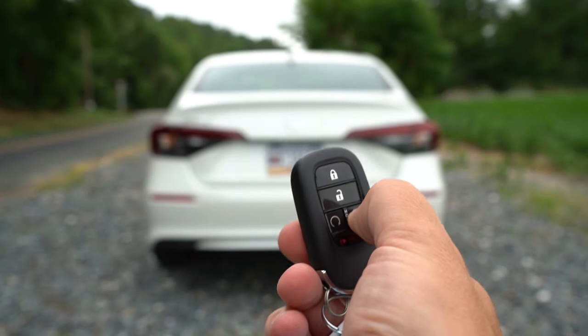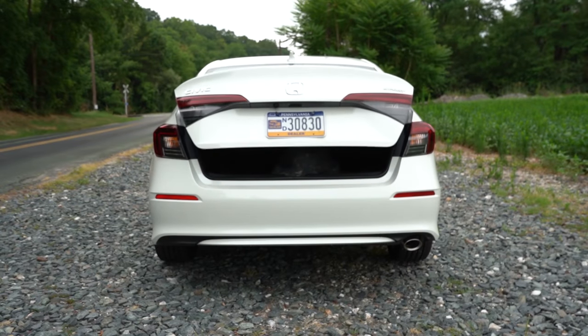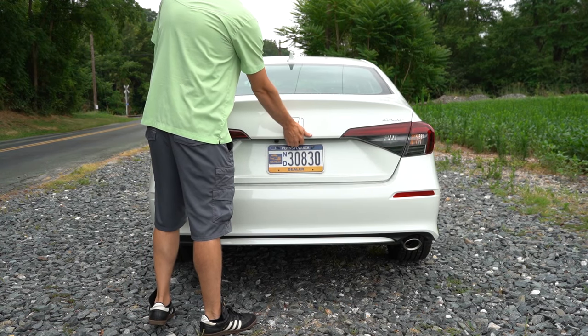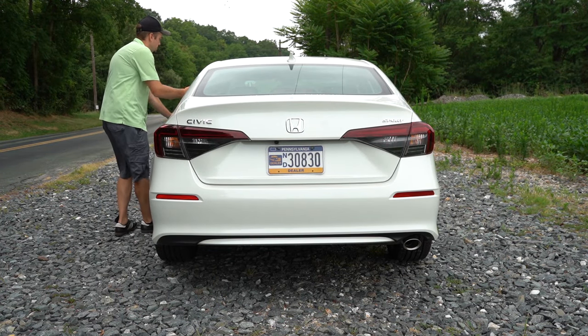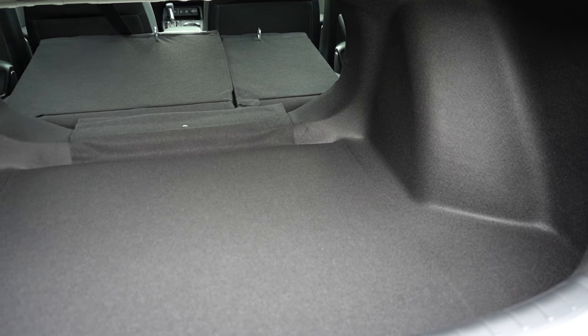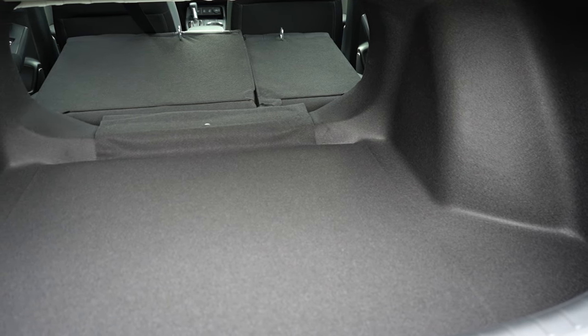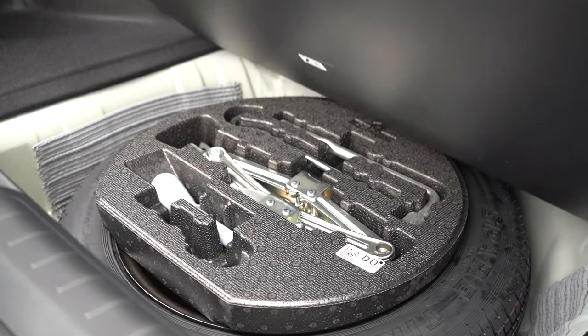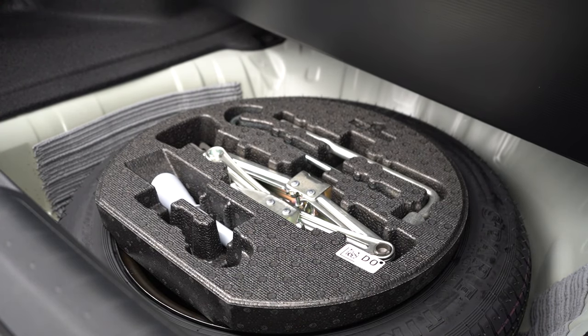Around to the back of the Civic when it comes to opening the rear trunk: there is a button on the key fob, a button on the trunk itself, and a button on the driver's side door. Cargo capacity comes in at 14.8 cubic feet. There is a 60/40 split-folding rear seat for additional space. Cargo lighting is included, and underneath the cargo floor you'll find a spare tire.